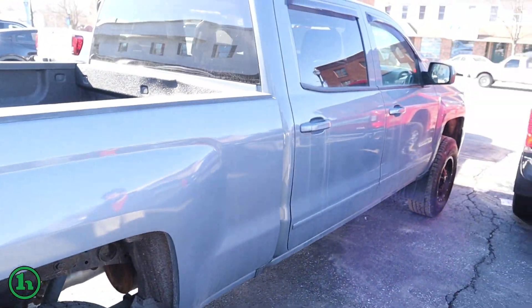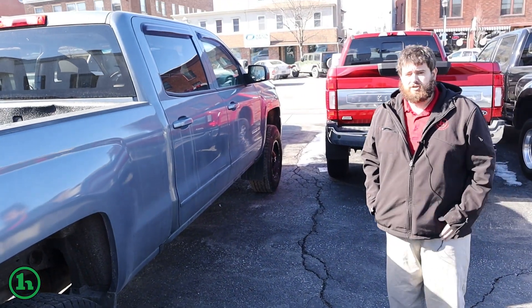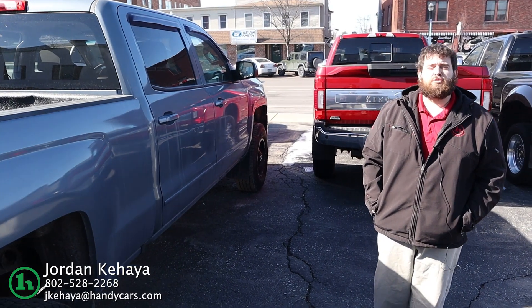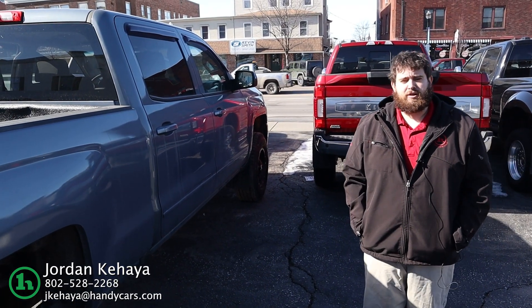I'd love for you to stop in and test drive it. I wanted to send you a quick video of the truck. If you have any questions, let me know. My direct line is 802-528-2268. Feel free to give me a buzz.